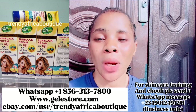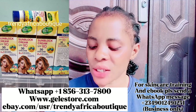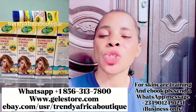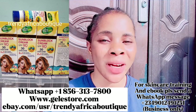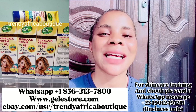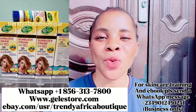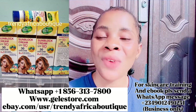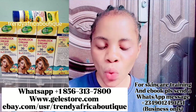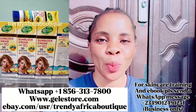You can add this sunscreen to your body lotion or cream so that when you apply your cream it has sunscreen in it. Another thing I love about this sunscreen is that it's very very affordable — you can get it at a very cheap price. Just talk to Trending African Boutique on WhatsApp and they'll tell you the price. It also has a very nice fragrance, so when you apply it on your face or body people will think you're wearing perfume.